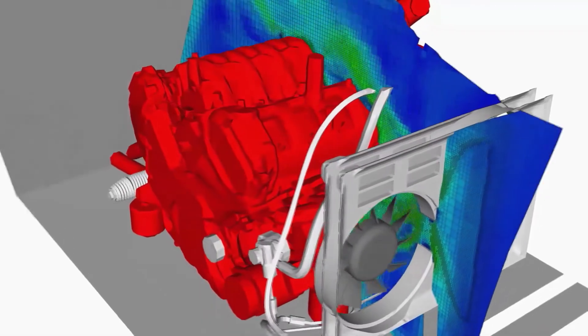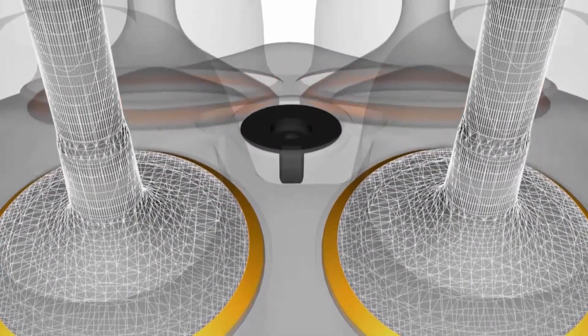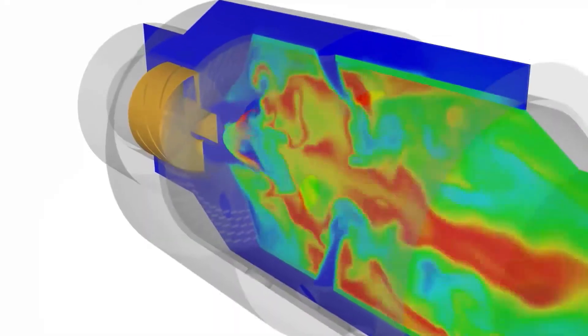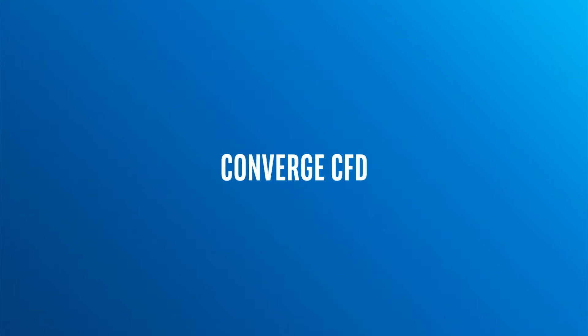We've partnered with Intel to take advantage of the horsepower of the Intel Xeon scalable processor. The applications we're running on the Intel architecture include everything from internal combustion engines, gas turbine combustors, compressors — anything with a complicated geometry with moving boundaries is really difficult to do with traditional CFD software, but actually pretty easy for us to do with CONVERGE running on Intel.